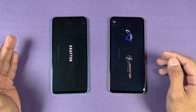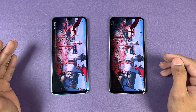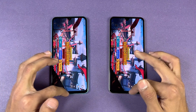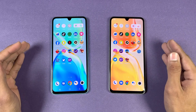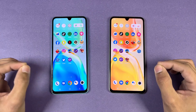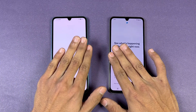Now let's open PUBG Mobile — same result, the V25 looks faster with the Dimensity 900, which is a slight downgrade over the Dimensity 920. In that game we have smooth graphics with extreme frame rate on the V25, versus smooth graphics with ultra frame rate on the V25e. So gaming performance is also better on the V25.